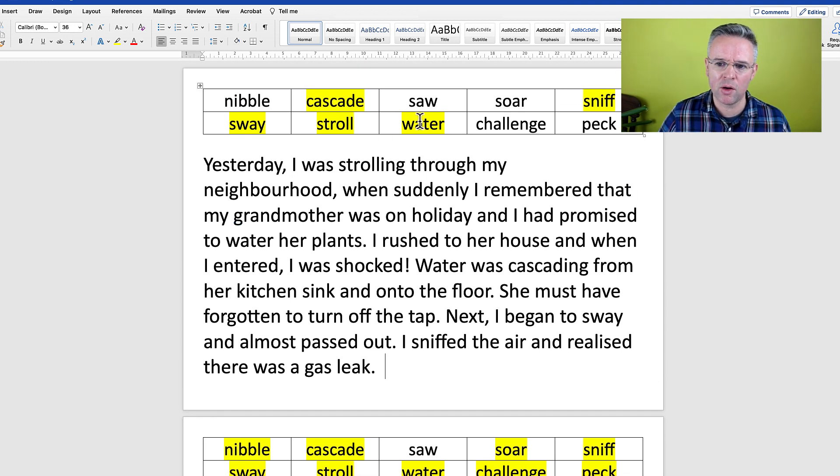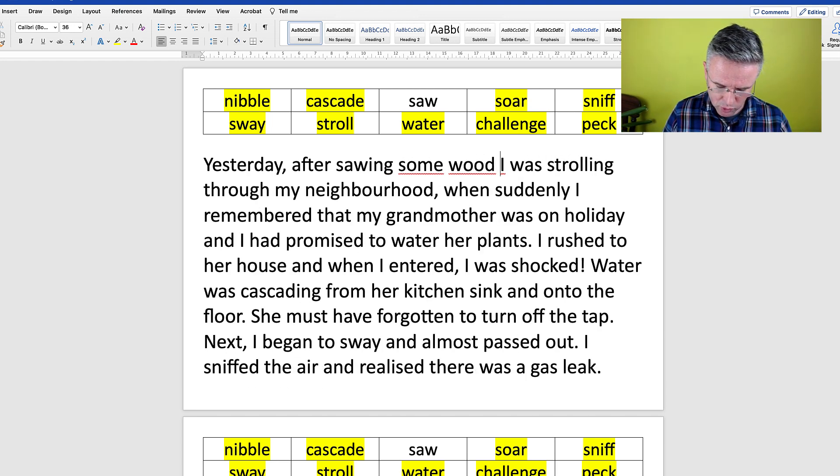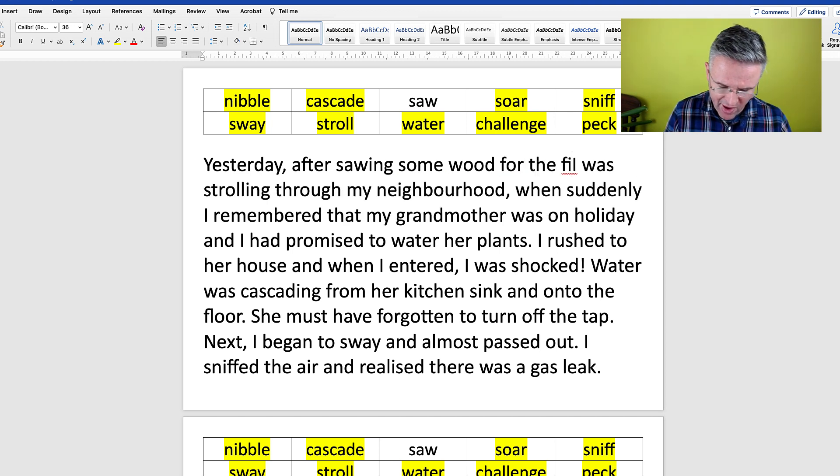I'm going to add in the last verb so we've used all of these words. The only one we have not used is to saw, which means to cut something with a saw. Yesterday after sawing some wood for the fire...